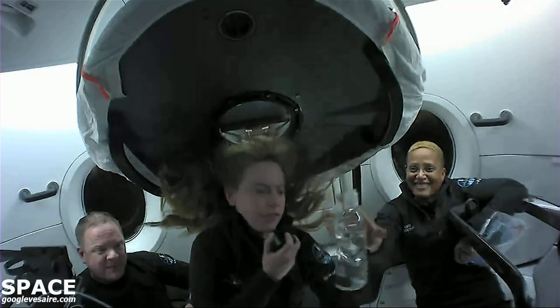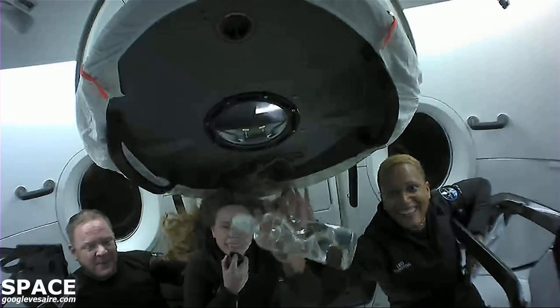We have to show off some more zero-gravity — look how the water spins through this bottle.